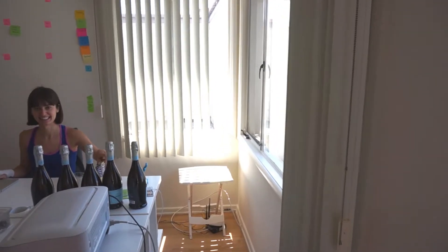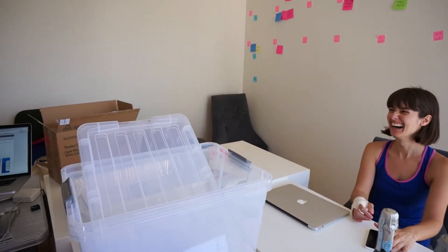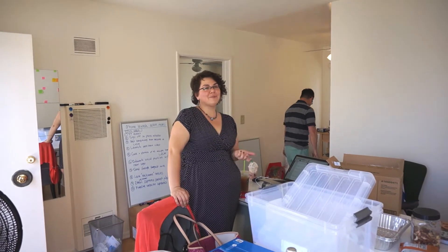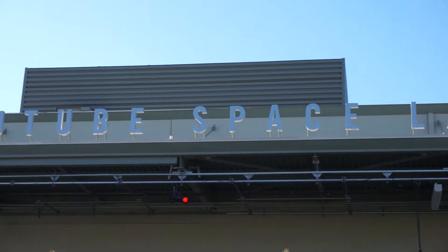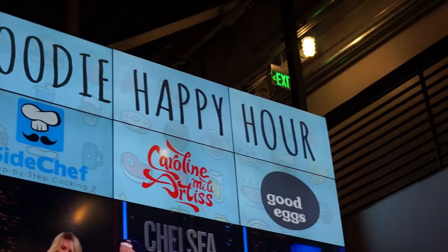It's Thursday morning and we're in a cab heading out of our hotel at Disney. We're going to the SideChef office — that's the office of a cooking app that we're partners with. They were nice enough to have us come and be one of the featured chefs at the YouTube Space LA event called the Foodie Happy Hour. So we have to cook first at the SideChef office.